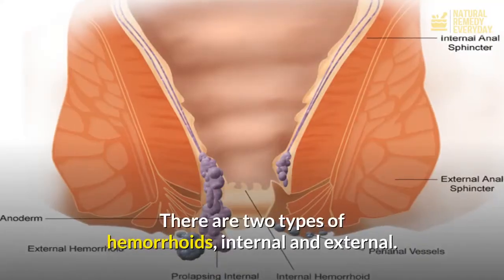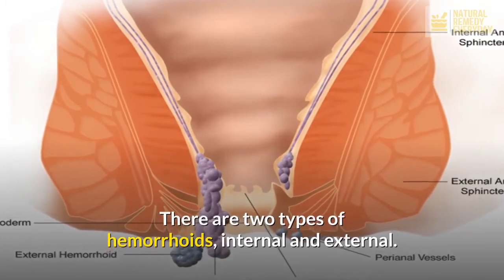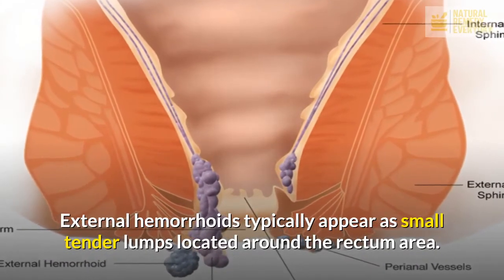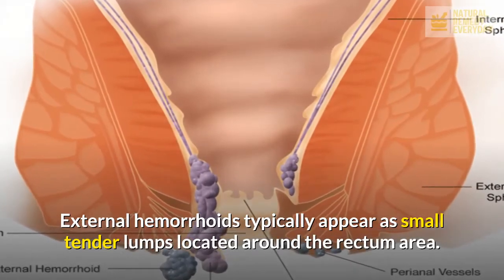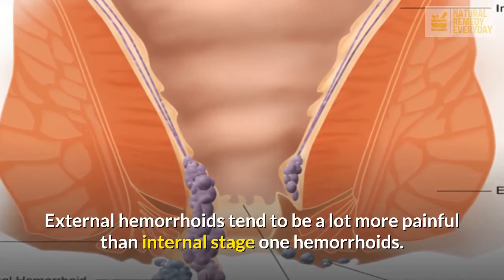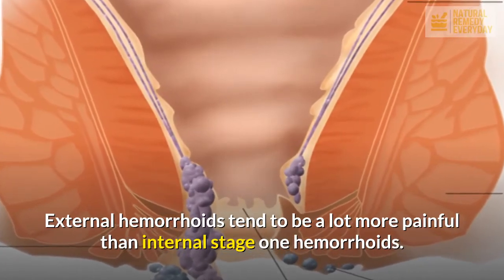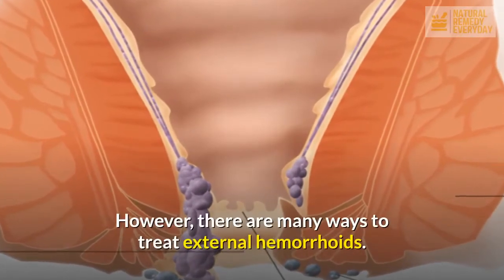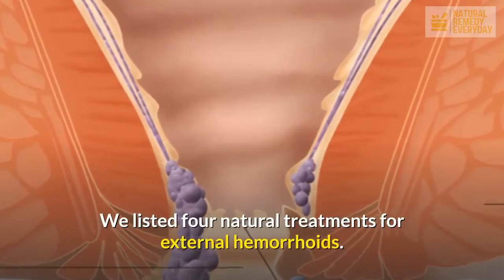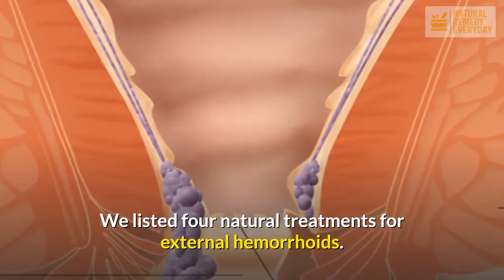There are two types of hemorrhoids: internal and external. External hemorrhoids typically appear as small tender lumps located around the rectum area. External hemorrhoids tend to be a lot more painful than internal stage 1 hemorrhoids. However, there are many ways to treat external hemorrhoids. We listed four natural treatments for external hemorrhoids.